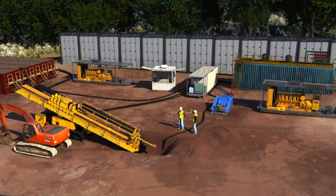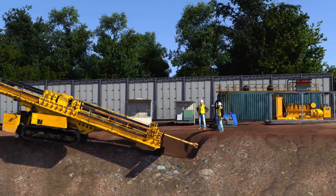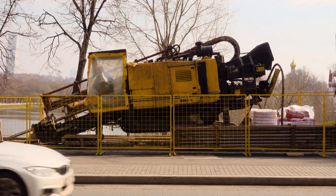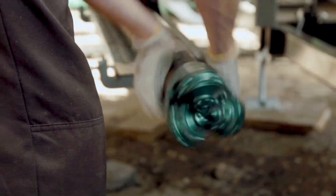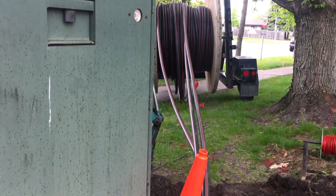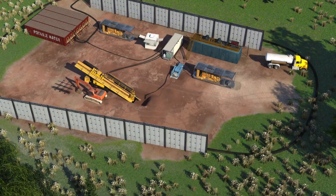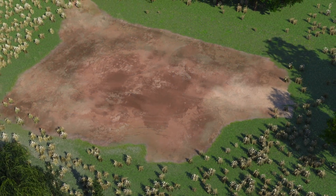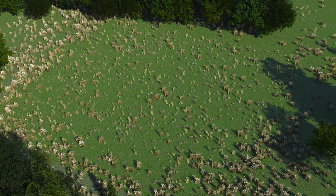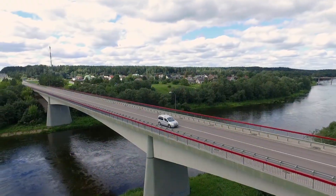Horizontal directional drilling is an established safe technology that does not require any excavation. This trenchless technique is often used by city utilities installing water and sewer lines and by companies installing fiber optic cable. HDDs disturb a much smaller area compared to other drilling methods, with fewer lasting effects to the area and to those who live and work nearby.